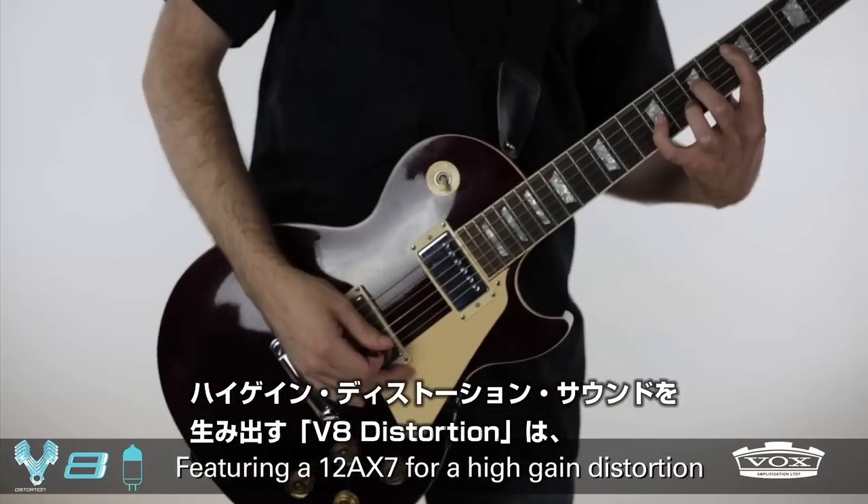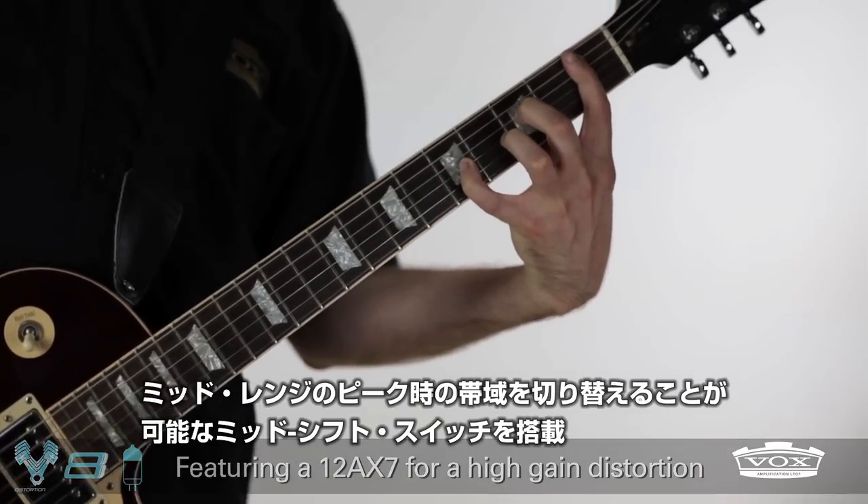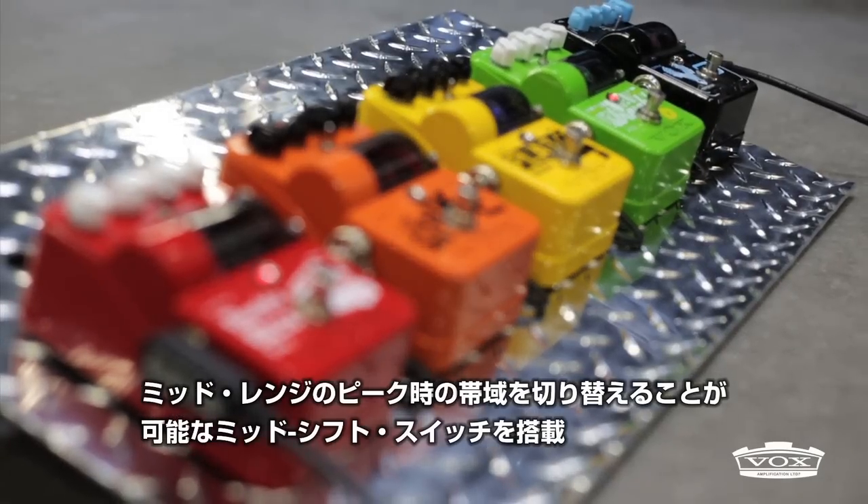The V8 Tube Distortion is a high-gain powerhouse with a mid-shift switch that lets you change where the mid-range will peak.